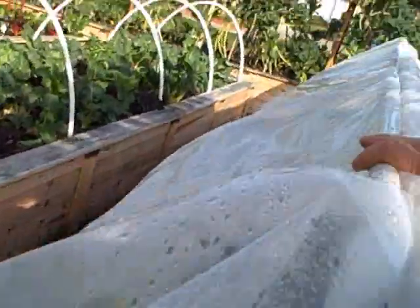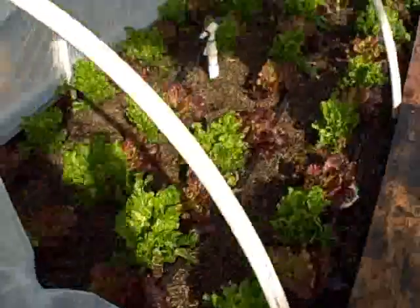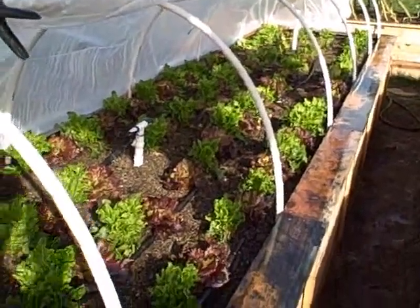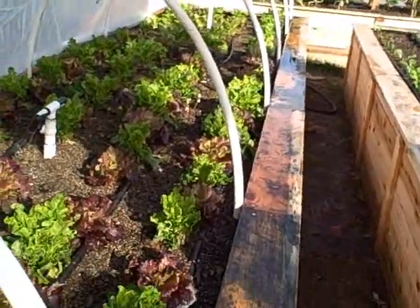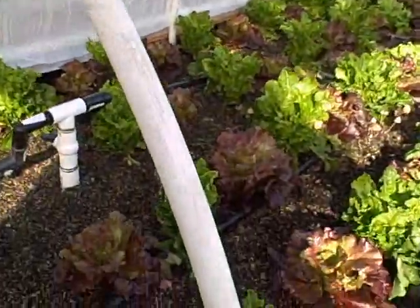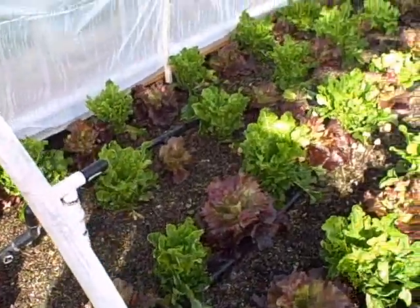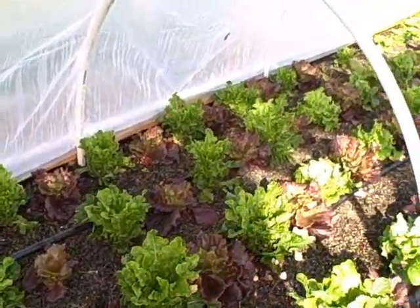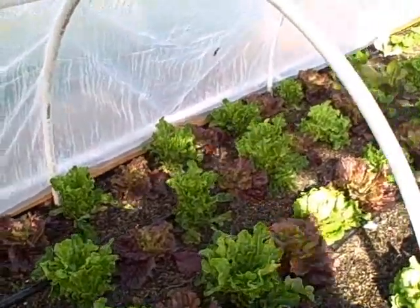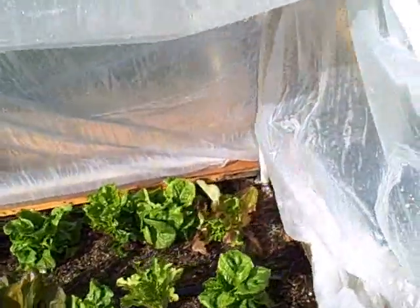So now we got it rolled up. In the daytime the goal is to let it get some sun and some good air. The soil is still pretty wet but man, it's significantly warmer in here. It's only been a week since we put this on, and the lettuce is growing significantly better than it was before we put the plastic on it, so I definitely recommend doing that.